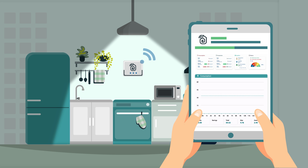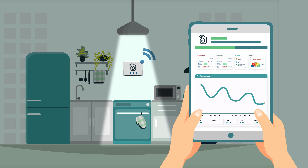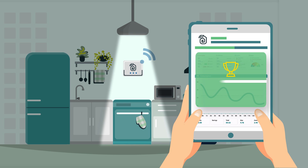Multiple stakeholders, such as building occupants, managers, communities and system operators, are engaged through mobile apps and web-based applications, as well as with gamification techniques.